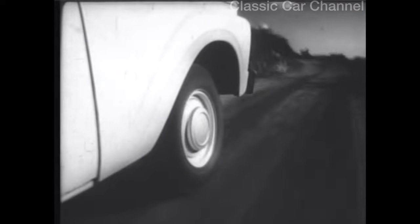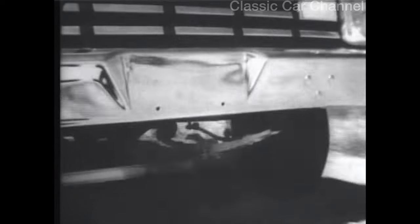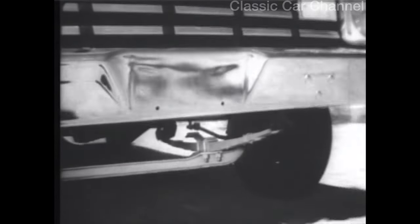It's built for punishment. The F-100, with its parallel rail frame on a big truck backbone. Put it to work. An I-beam axle linked to big truck-type leaf springs keeps you tracking through and gives you fingertip control. File on a load — two-stage rear leaf springs say, keep it coming.